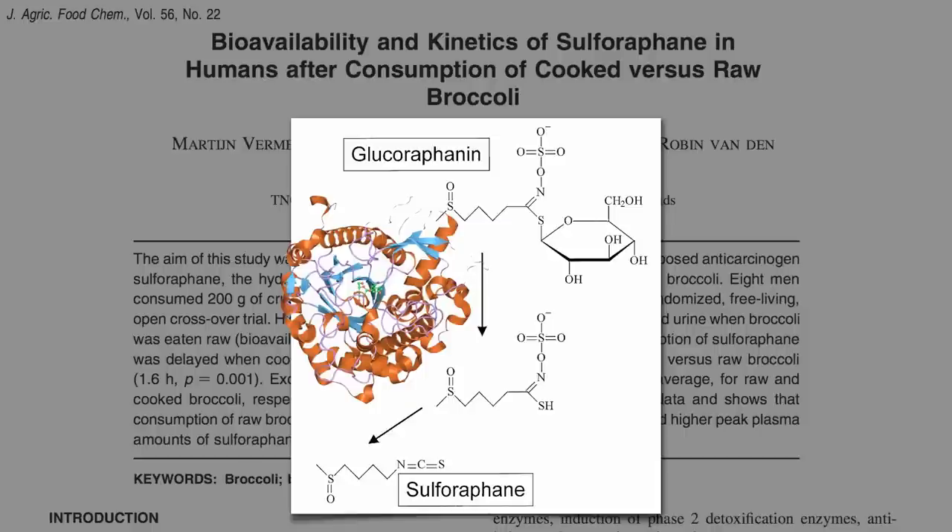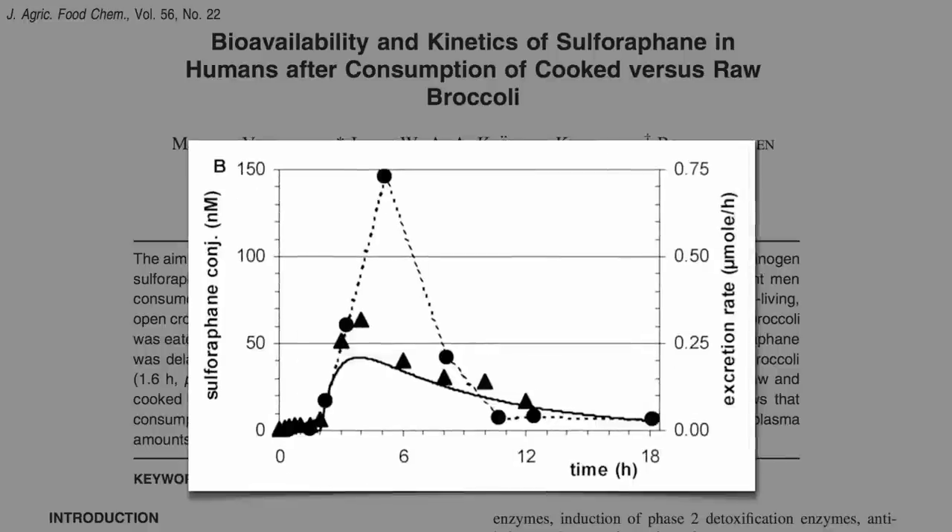So why have experiments shown detectable sulforaphane levels in the blood and urine of people eating only cooked broccoli? Were they sneaking raw broccoli on the side? No.